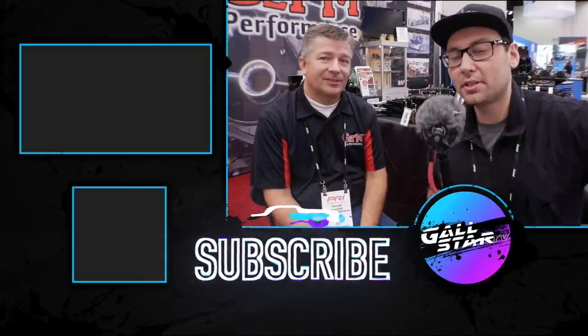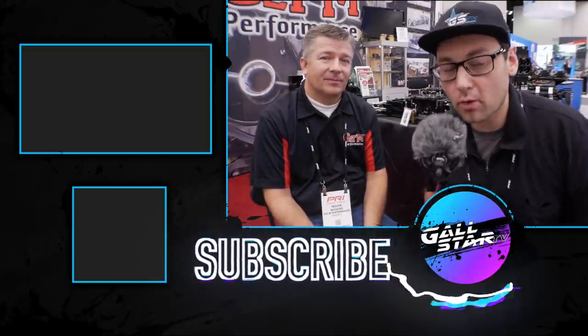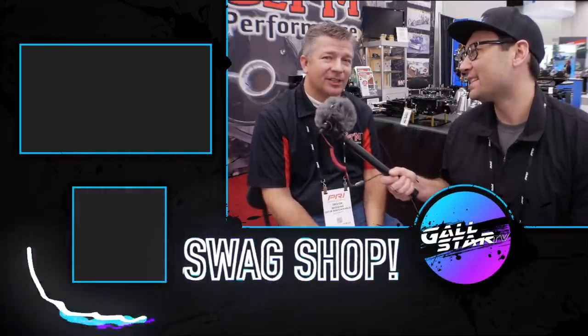My wife is heavily involved in the business, my kids are heavily involved — a lot of times my kids will answer the phone. On Sunday nights somebody's usually still going to answer that phone as much as possible. Links are down in the description to Get Them's website. Follow them on Facebook at Get Them Performance. Trevor, thank you so much. Thank you brother, I appreciate what you do for us.